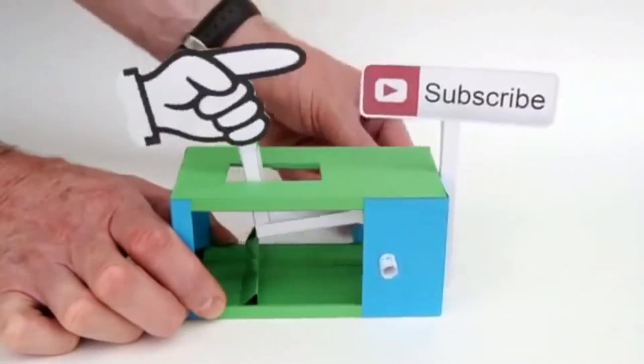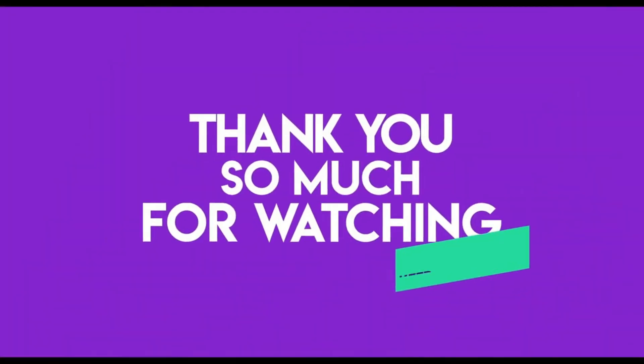That's all for now. Don't forget to like, subscribe, and give your comment. Thanks for watching and I'll see you in the next video.